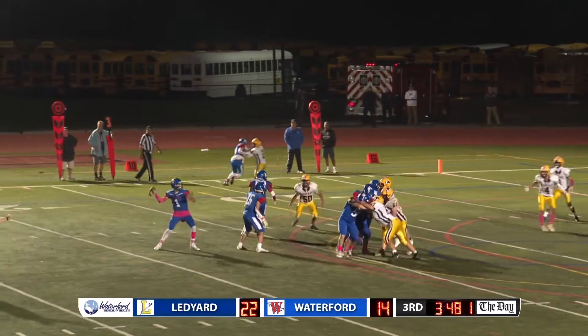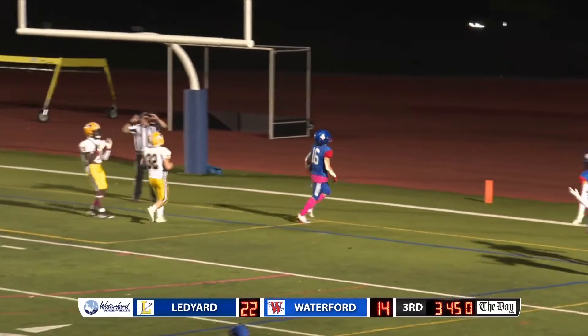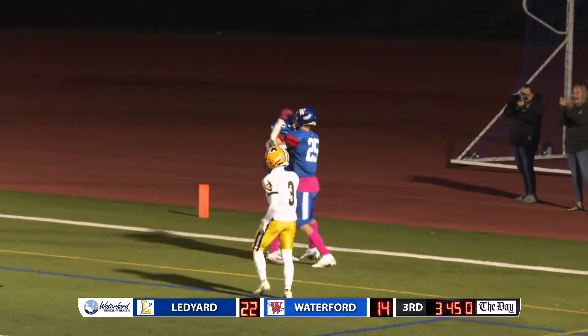Hines is back in on third down. He's going to throw. Zips it. Touchdown Waterford, Jax Higgins.